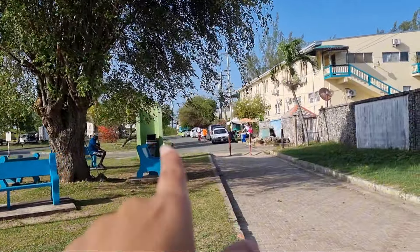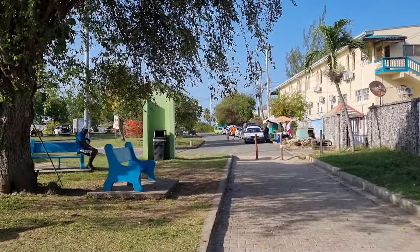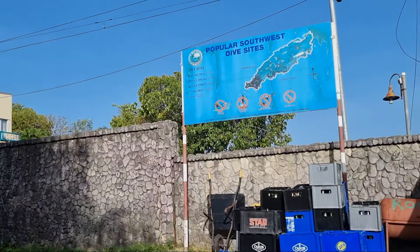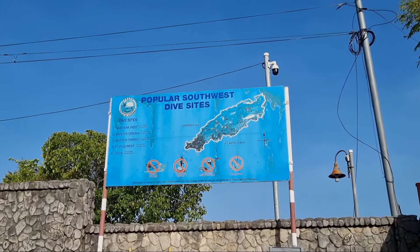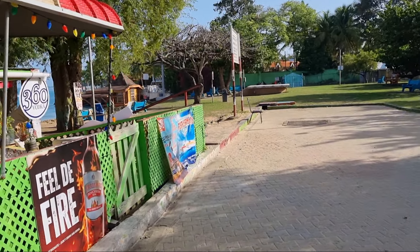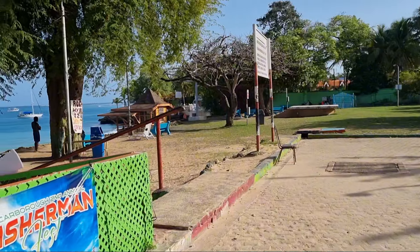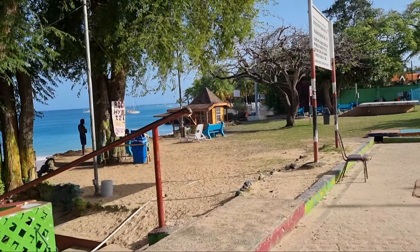If you go up that road, you'll be going to the airport side, and it's actually a very, very short walk away from this location. So if you are at the airport and you have a little layover or something, you can come and check it out.